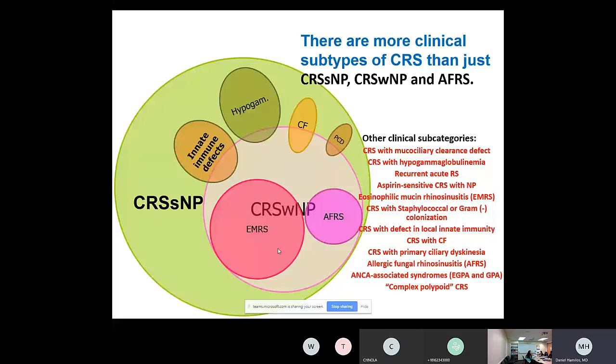Other subtypes include innate immune defects — an interesting area because much of the infectious problems in sinus disease relates to innate immune defects. We also have patients with hypogammaglobulinemia, most of whom have non-polypoid CRS. Patients with cystic fibrosis — 40% of them have polyps — cross the boundary between CRS without and CRS with polyps. Primary ciliary dyskinesia has similarly been described either with or without polyps. Notably, the polyps in CF and primary ciliary dyskinesia are not the classic Th2-dominant polyps.